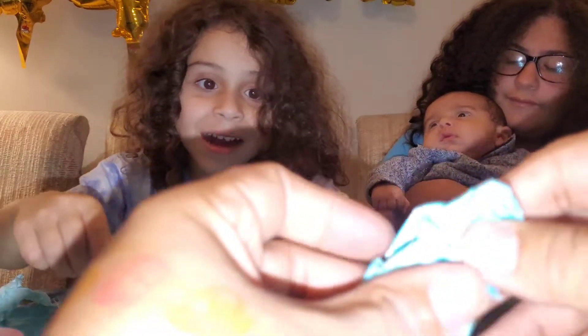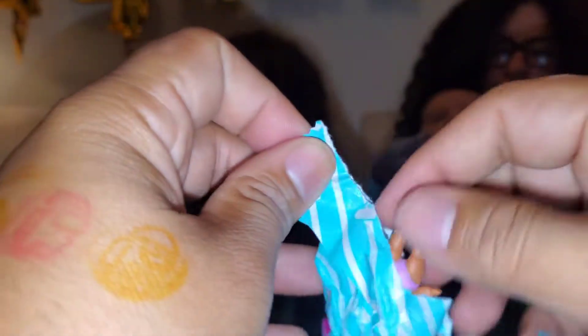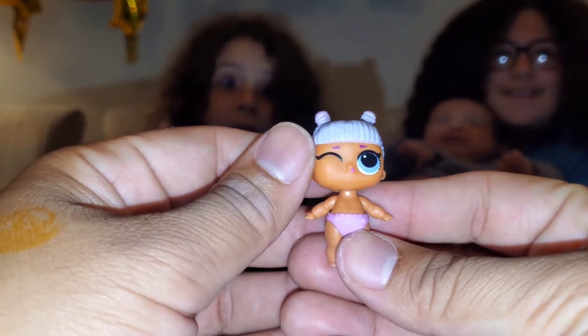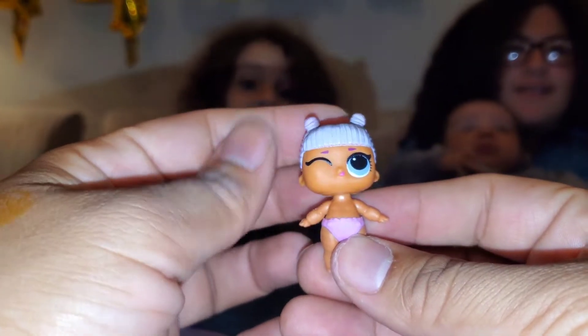Where is the actual doll? Is this it? Let's see. Let's open these bad boys up. I found the baby! The baby's only got one eye. Can I see? Can I see? It's a cyclops. This is a one-eyed baby.